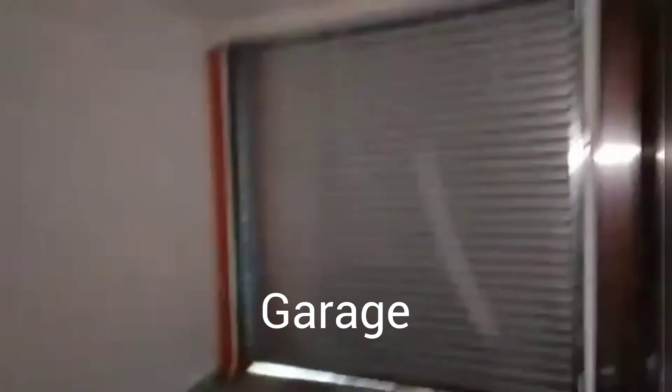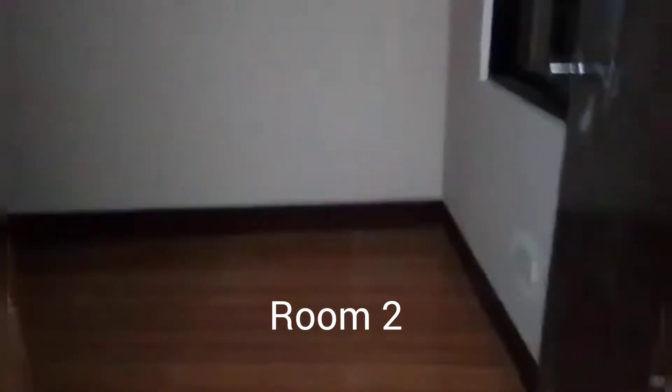Ayan yung garahe. Ito, tapos ito yung isang maliit na kwarto. Tapos na yan dyan. Malaki — malaki na itong guest room na ito. Tapos sliding door. Tapos ano na yan — garahe.